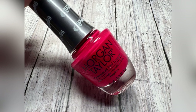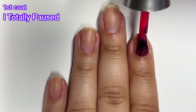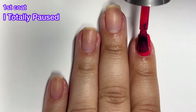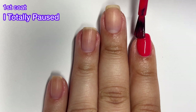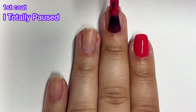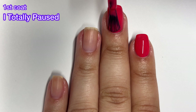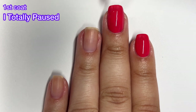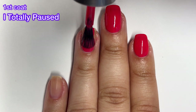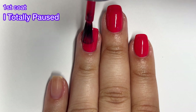First up we have I Totally Paused and this one is described as a red punch cream. Now we all know that reds usually have an amazing formula and this one of course has one too. The Morgan Taylor brush is a nice wide paddle brush, so it makes for very easy application. This first coat went on like butter, no issues whatsoever. If you wanted more of a jelly look, you could definitely leave this in just one coat.